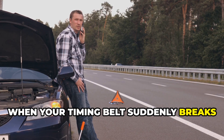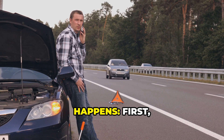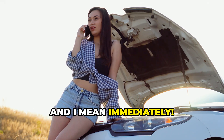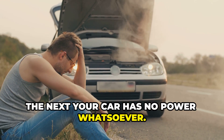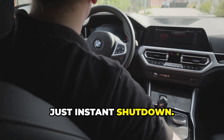When your timing belt suddenly breaks while driving, here's the brutal reality of what happens. First, your engine immediately dies — and I mean immediately. One second you're driving normally, the next, your car has no power whatsoever. There's no gradual slowdown, no stuttering, just instant shutdown.